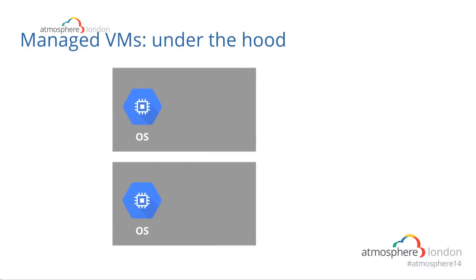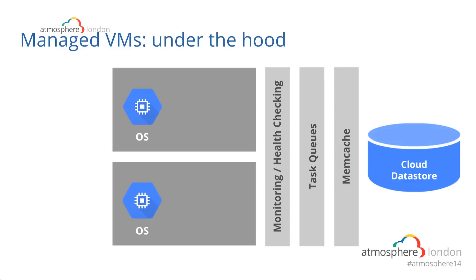You can still use all the great tools we showed in the demo, like the Git repository. Under the hood, you start with VMs with the OS installed, and since we will deploy and manage those VMs for you, if there's an update, VMs get taken out and new ones get put in with the right OS. We add extra layers: monitoring and health checking — we do that for you.